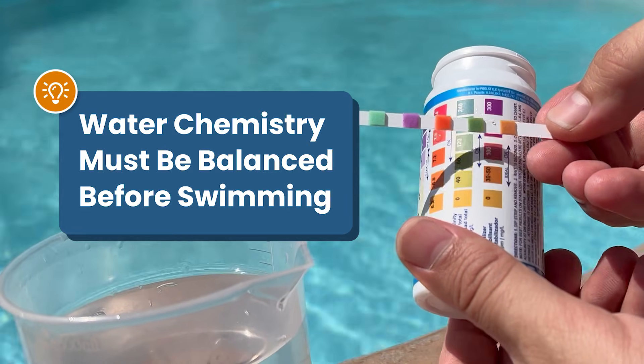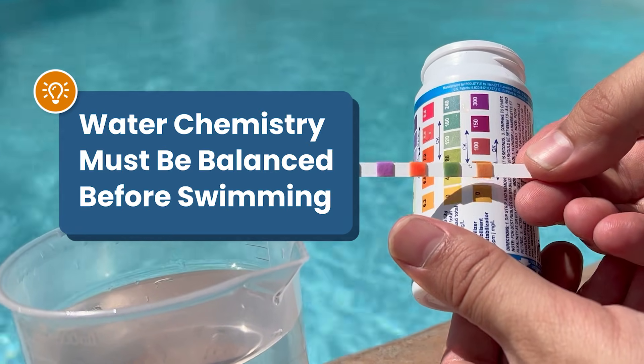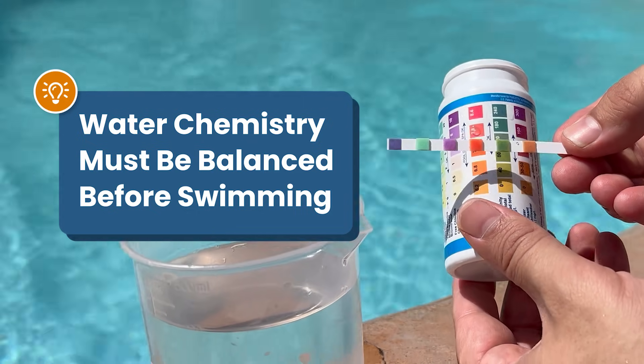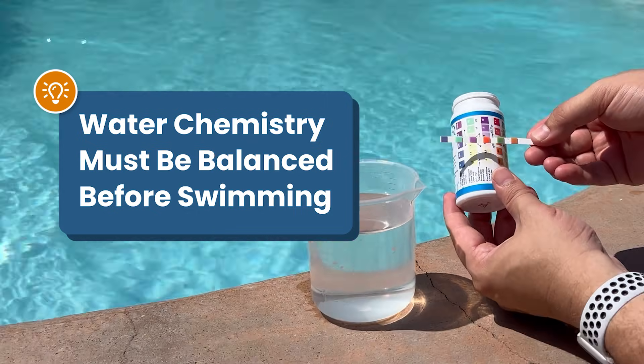Remember, your water chemistry needs to be balanced before swimming. If your pH or your chlorine is off, you're at risk of skin or eye irritation. So make sure that your chemistry is balanced before diving in. When in doubt, always follow the instructions and any recommended wait times on the chemical label.